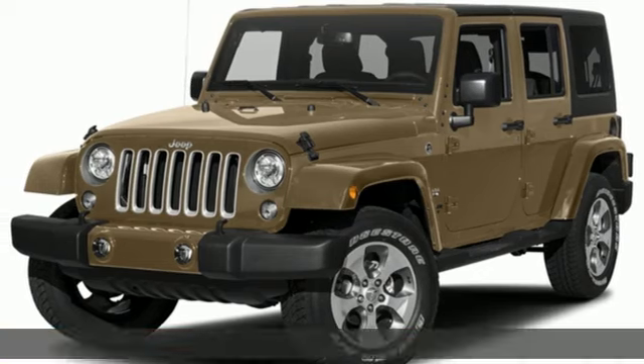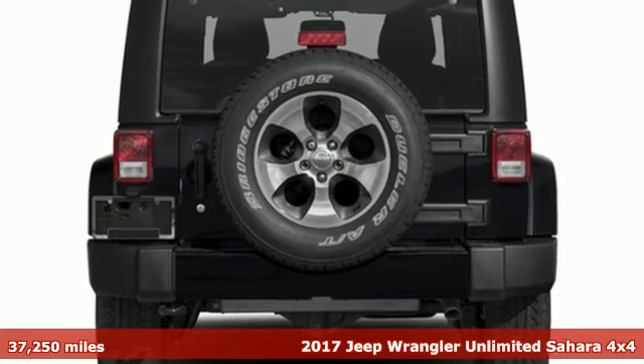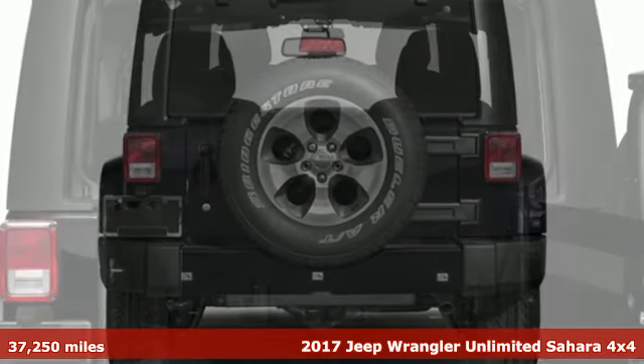It's a 2017 Jeep Wrangler Unlimited. Experience the Jeep life. It boasts an impressive list of features like these.